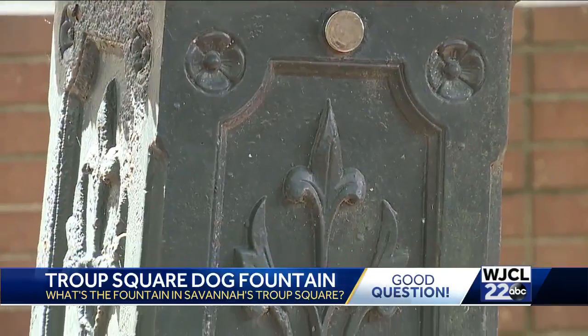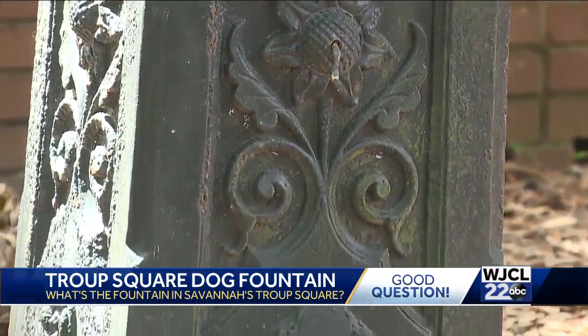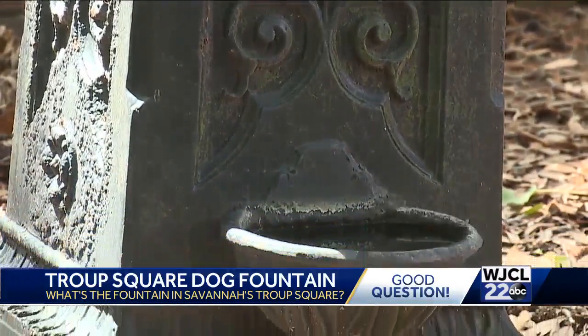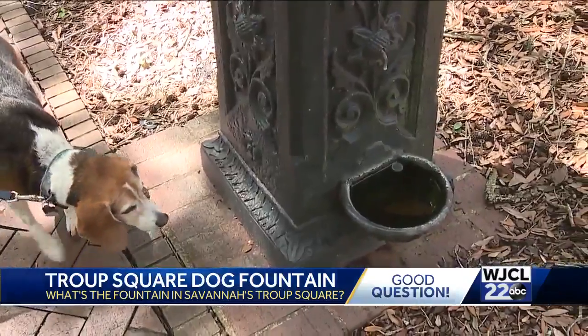He says that back in the 1980s, the fountain was taken down for repairs. But instead of putting it back in Forsyth Park in its original size, the fountain was placed in Troop Square without the maiden and with a new mission: filling bowls at ground level so the dogs could drink out of it instead.